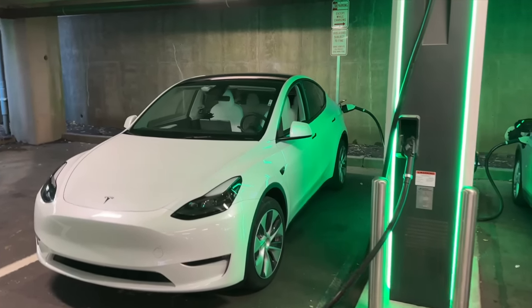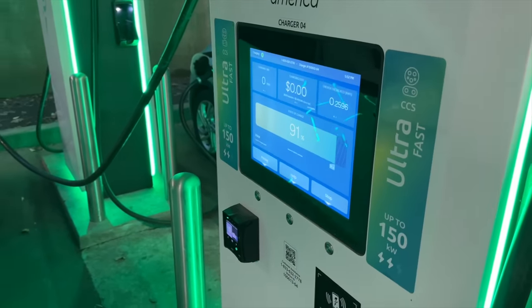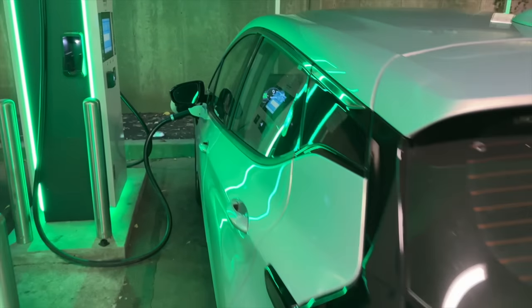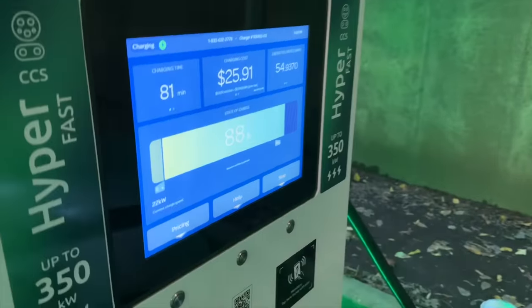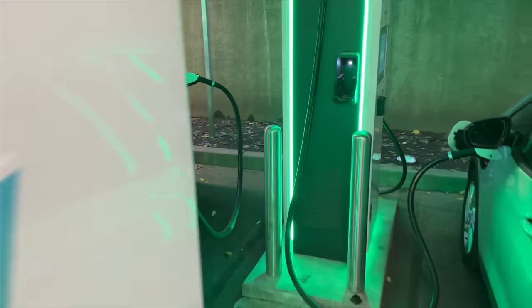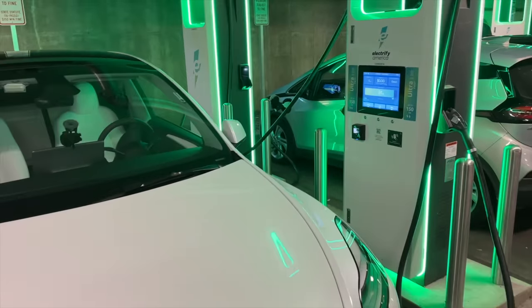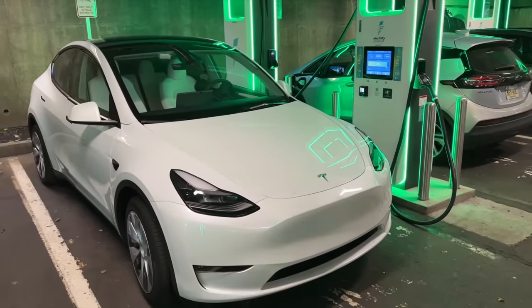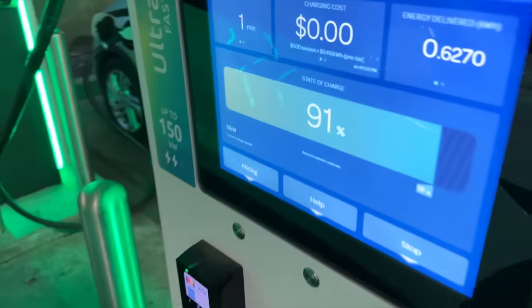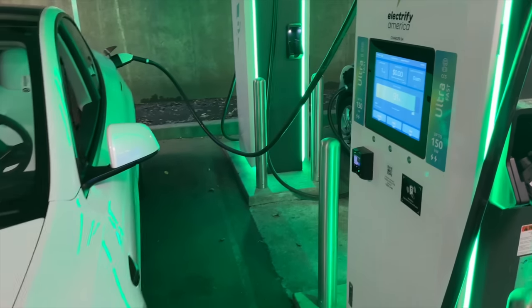Here I am plugged into an Electrify America charger. I used the app to authenticate — this is the 150 kilowatt maximum DC fast charger. There's a Bolt EV over here plugged into a 350 kilowatt unit pulling 22 kilowatts at 88% state of charge — he's entitled to do that, it's fine. I'm using the electrify America app to plug in the Model Y using the combo one adapter. At 91% state of charge, I'm pulling 31 kilowatts, which is not terrible.